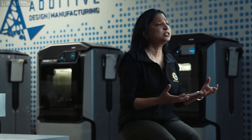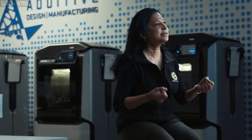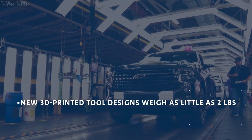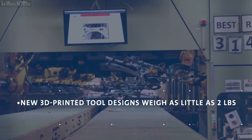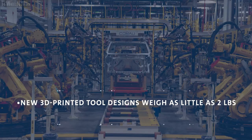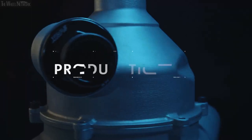This turnaround time could be as short as 24 to 48 hours. Where traditional tools may have been 10 to 14 pounds, our 3D printed handheld tools could be as little as 2 to 3 pounds. At our GM Arlington assembly plant, we found that we were able to reduce lead time by 10 to 12 weeks.